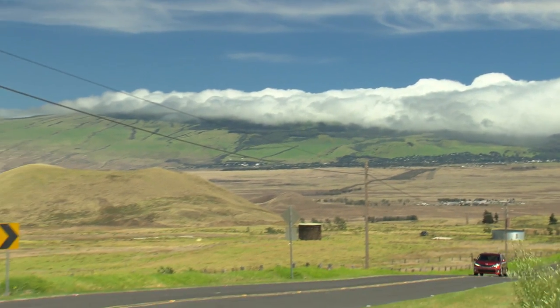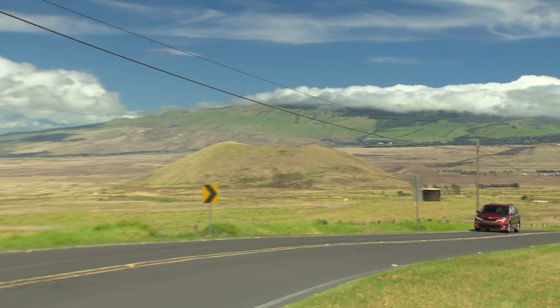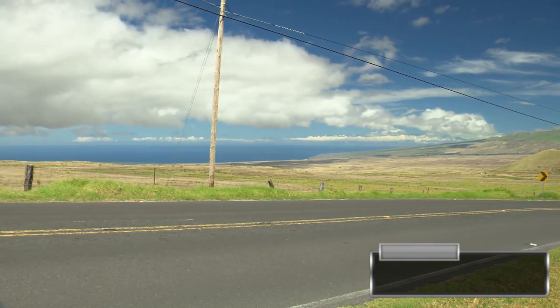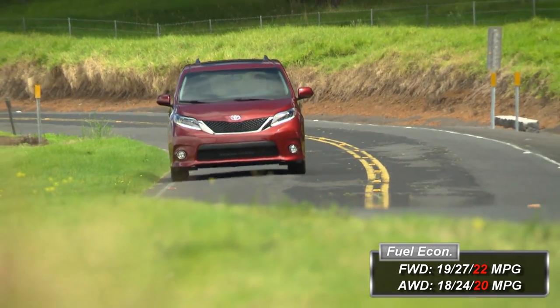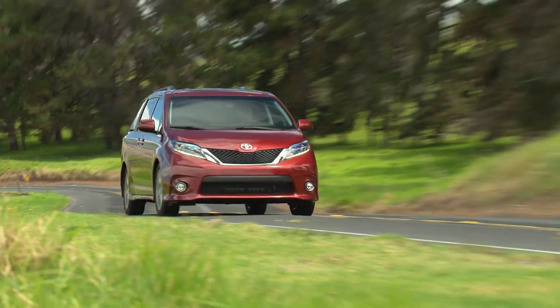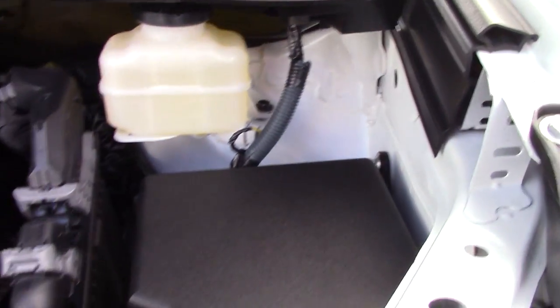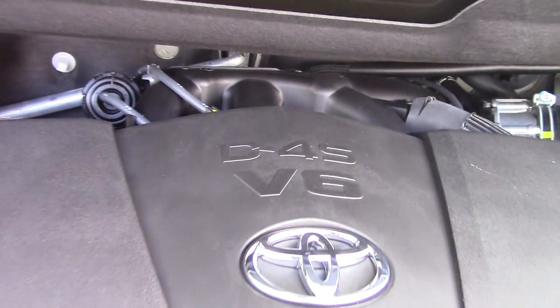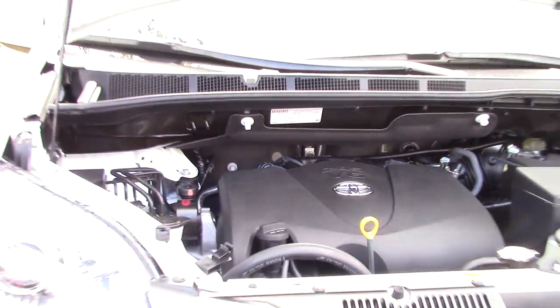These changes helped the 2017 Sienna achieve a substantial improvement in fuel economy. It is rated at 19 city, 27 highway, 22 combined for the front-wheel drive, and 18 city, 24 highway, 20 combined for the all-wheel drive. Unlike any of its competition, the Sienna can be optioned with an all-wheel drive system, and that AWD system is available on every trim.